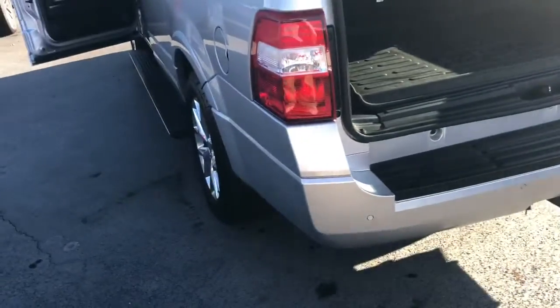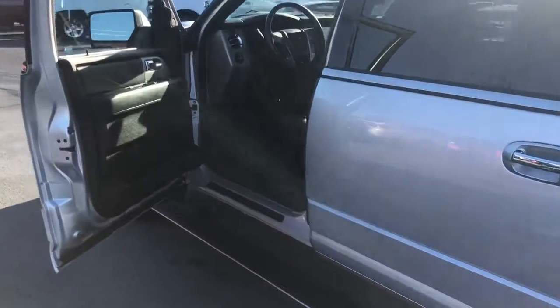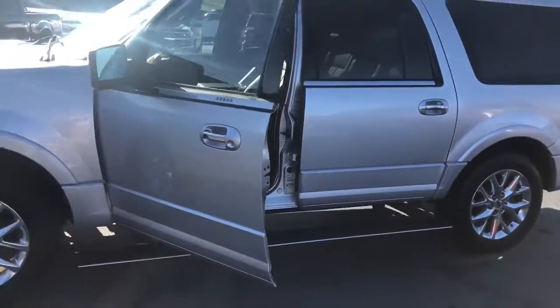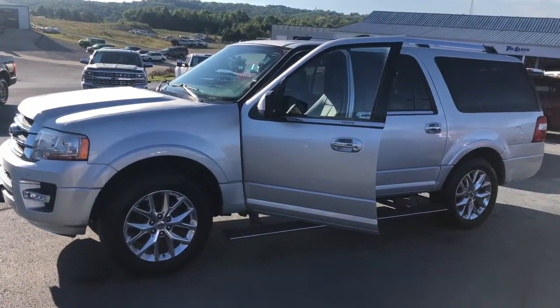Very nice car. If you come by and take a look at it and take it for a drive, I don't think you'll have any disappointments. This is Tim over at Tri Lakes Motors — we look forward to helping you. You can reach us at 417-334-7543. Have a great day.